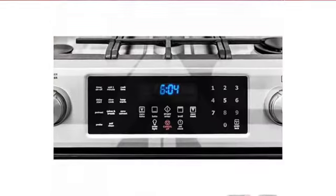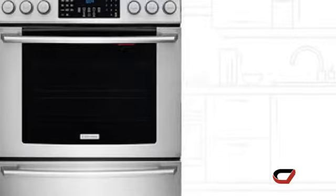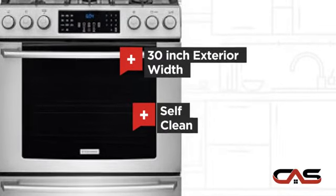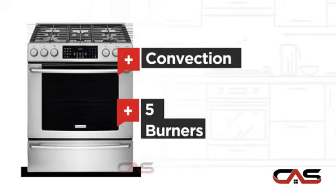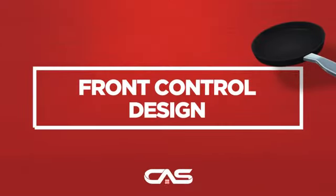It offers many features: a spacious 30-inch design, self-cleaning, convection circulation, and five burners, and much more.